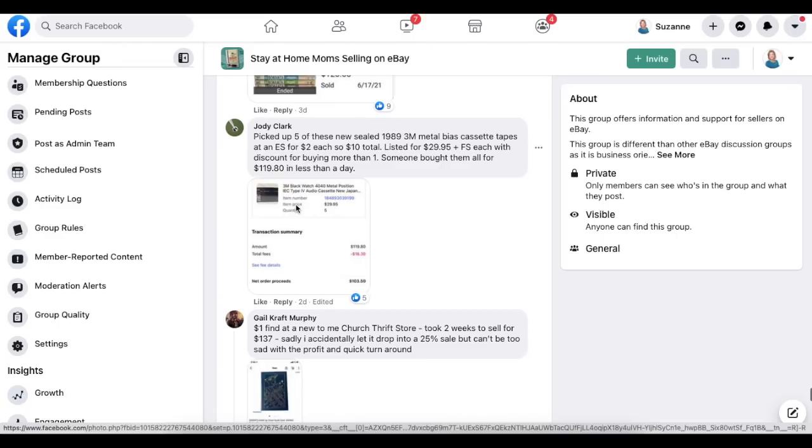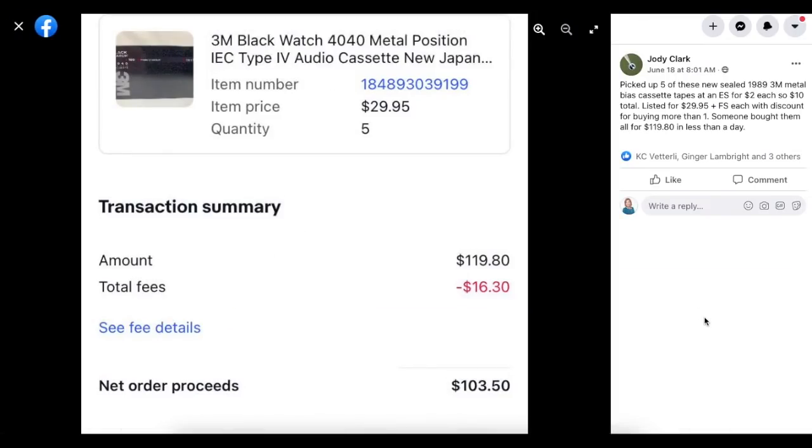Next up is Jody Clark, who picked up five new sealed 1989 3M Metal Bias cassette tapes for $2 each — $10 total. Listed for $29.95 plus free shipping each, with a discount for buying more than one. Someone bought them all for $119.80 in less than a day. Cassette tapes still sell.